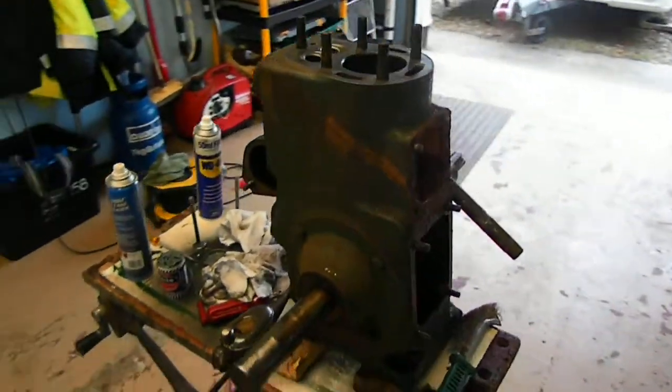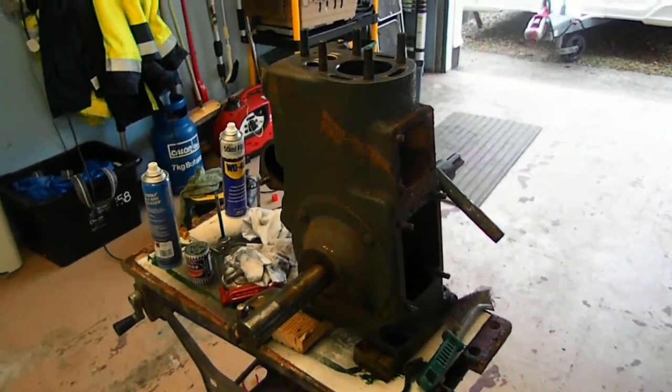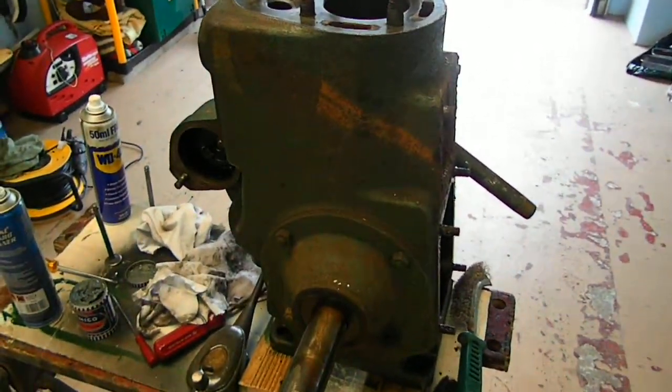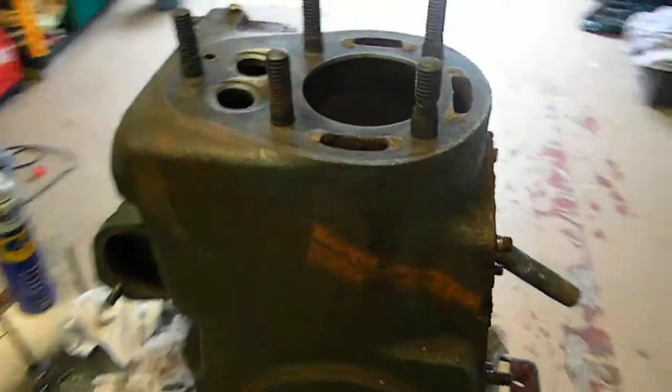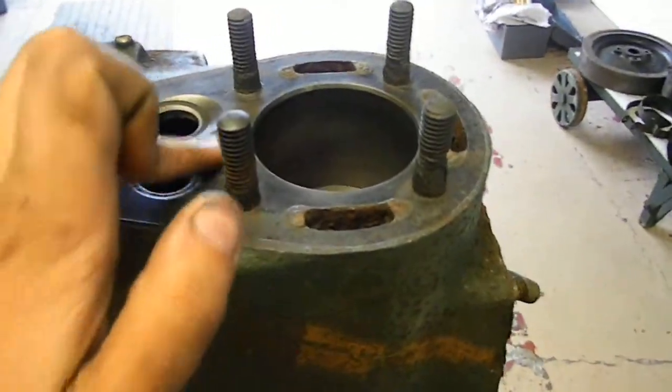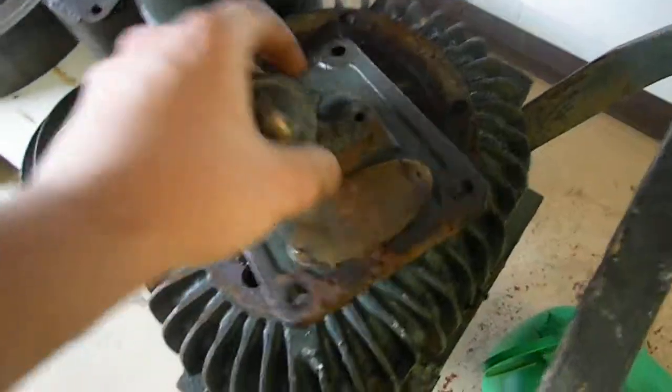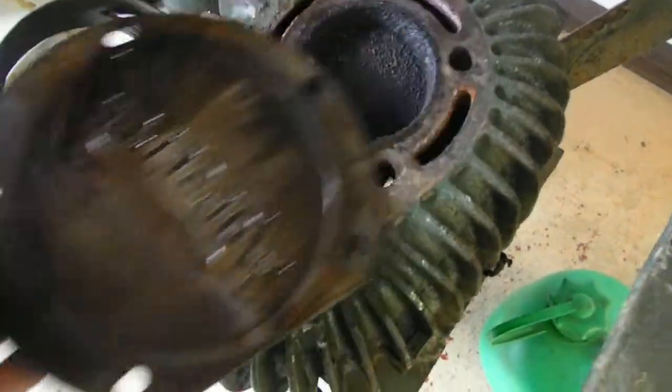When the engine was sold to me, I was told the valves probably wanted doing because it didn't really run that well, but I had it running fine. I believed the person so I took the head off — the valves weren't too bad and it wasn't that badly carboned up, I cleaned all that. But the back of the head, as you can see, is dirty.